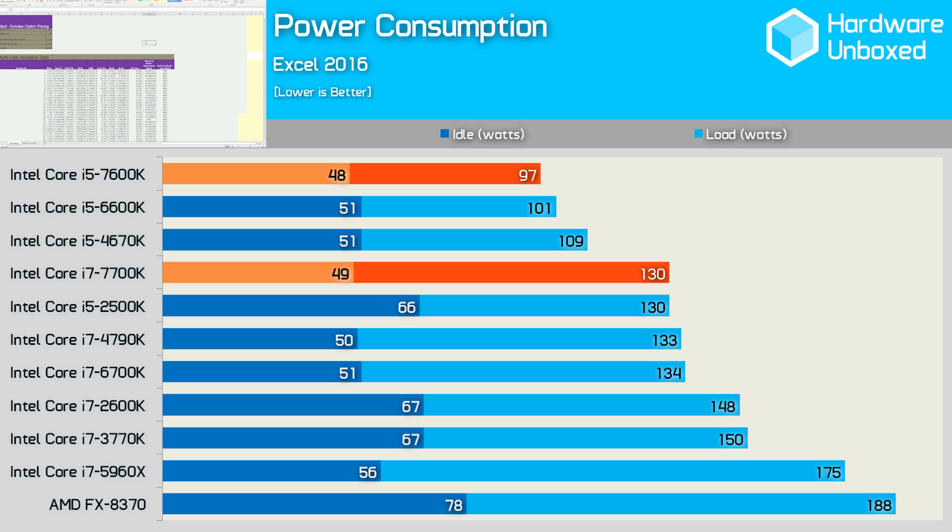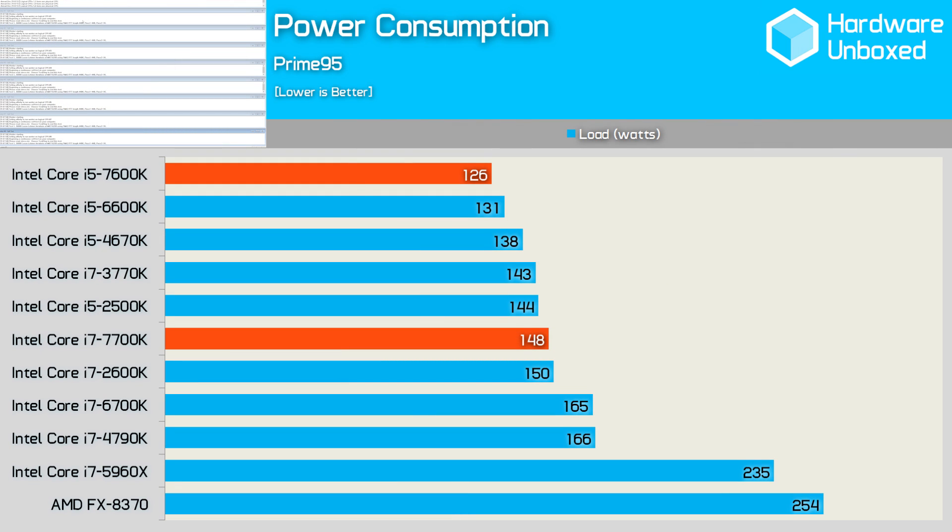Looking at total system power consumption during the Excel workload, the Kaby Lake processors consumed just a few watts less than the Skylake models. Given they are clocked roughly 7% faster, seeing any power savings here is decent. Using Prime95, the 7700K pushed total system consumption to 148 watts while the 7600K reached just 126 watts, both slightly more efficient than their Skylake counterparts.